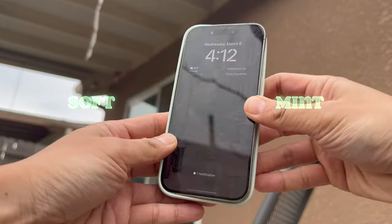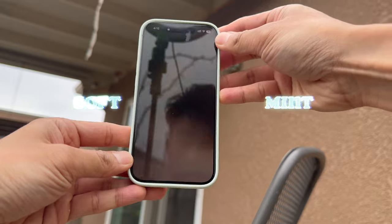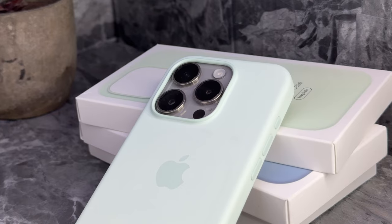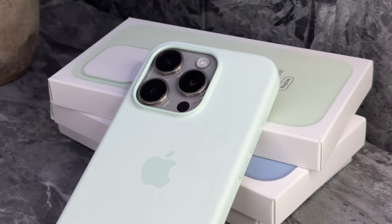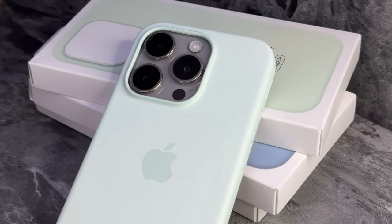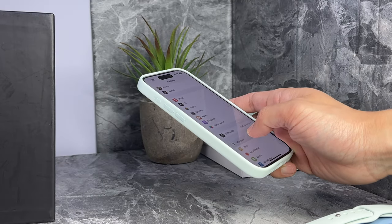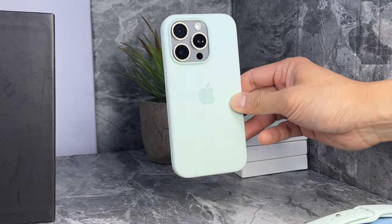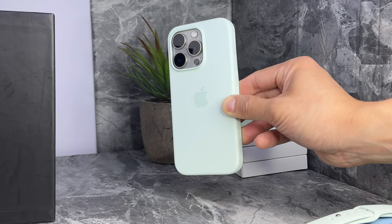First up is soft mint. I've been waiting for Apple to remake pistachio, and this is the closest I've seen so far. Not as milky as before, and it's pretty light — so light it might even look white from a distance. Kind of like the green iPhone 15. Still looks great.